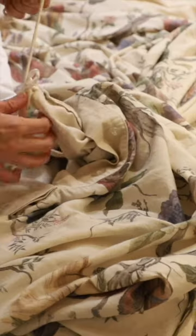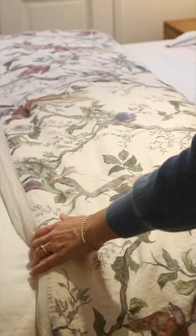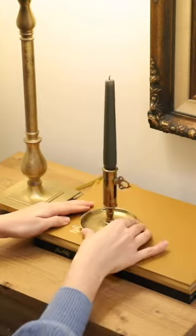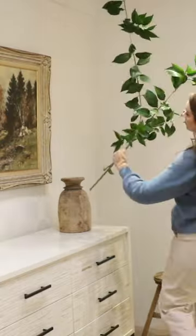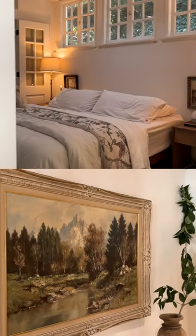I layered two duvets together on our bed to give us that hotel fluffy cloud-like feeling. Since we had windows up high over the bed, I opted to put these custom art pieces my mom painted me over the end tables. I layered some art books and candles on each of the end tables and decorated the rest of our bedroom with decor I've collected over time from thrift shopping and estate sale trips.